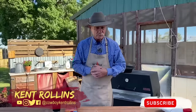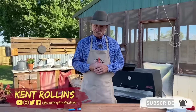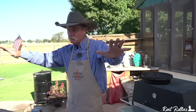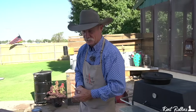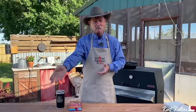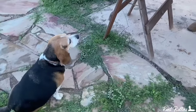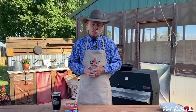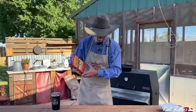Thank y'all for stopping by the backyard on a beautiful day the Lord has made. If you're a new viewer and this is the first time you're tuning in, help us spread the word of good food and relaxation — that's what it's all about here at the Red River Ranch. Courtesy of the Beagle, live and in color. Today we're talking hamburger helper!